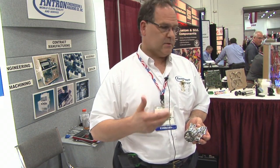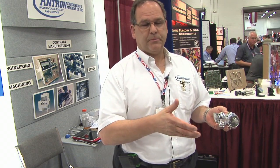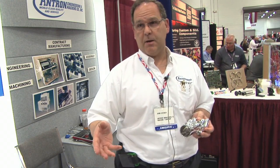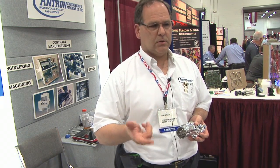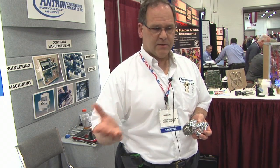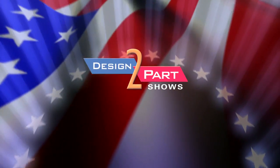We do a lot of contract manufacturing, so we can take a part from simple to complex, or an assembly from simple to complex, in one-stop shopping. One PO — we cover a lot of bases: inventory control, management. We'll hold parts for customers over a year's time, which keeps their inventory costs down, and we help manage their inventories as well.